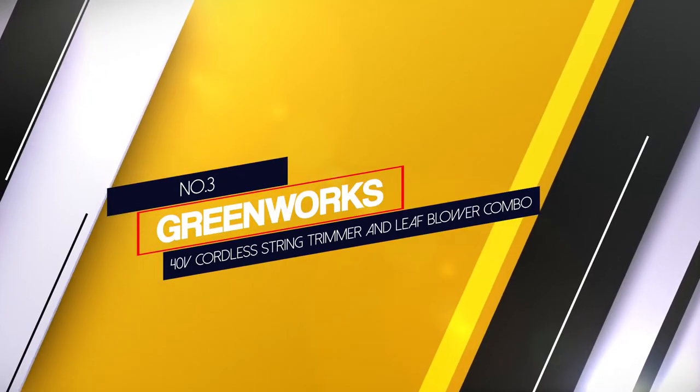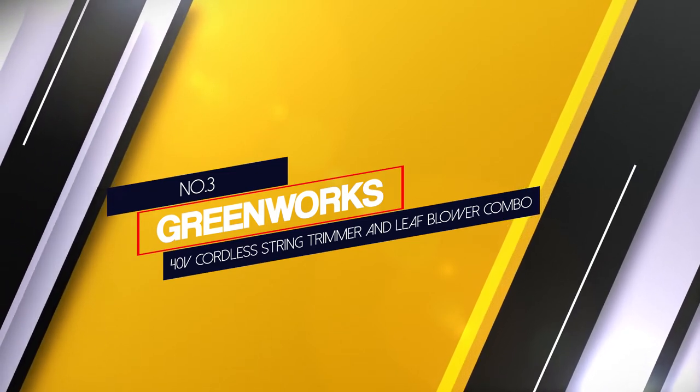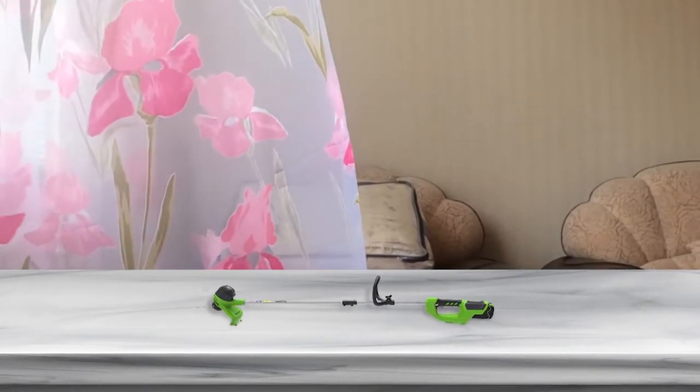Number 3: Greenworks 40V Cordless String Trimmer and Leaf Blower Combo. This Greenworks Trimmer and Blower Combo is the best performing option in its class, making it an excellent value-for-money option. Because this trimmer and blower combo is rated for 40V, it is much more powerful than others.